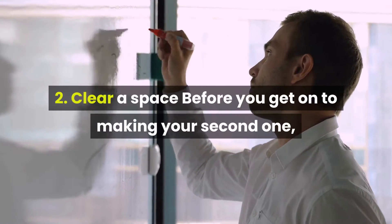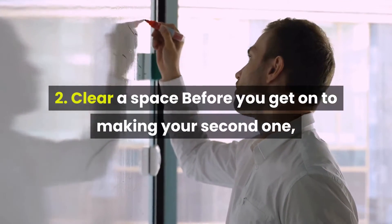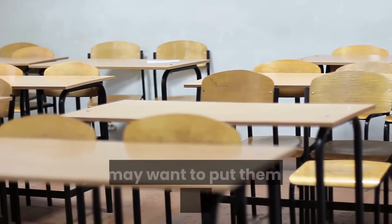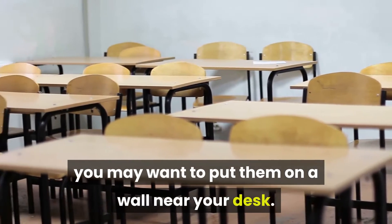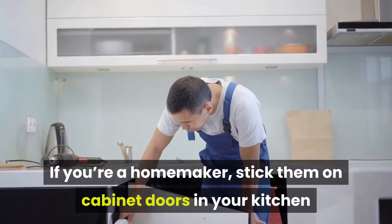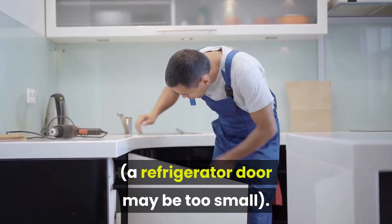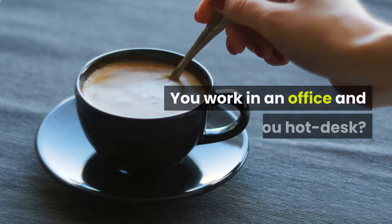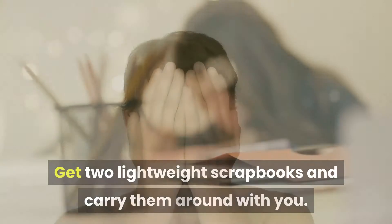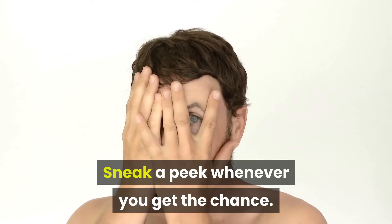Two: clear a space before you get on to making your second board. Make space for both your boards. If you work at home, you may want to put them on a wall near your desk. If you're a homemaker, stick them on cabinet doors in your kitchen — a refrigerator door may be too small. You work in an office and you hot-desk? No problem. Get two lightweight scrapbooks and carry them around with you. Sneak a peek whenever you get the chance.